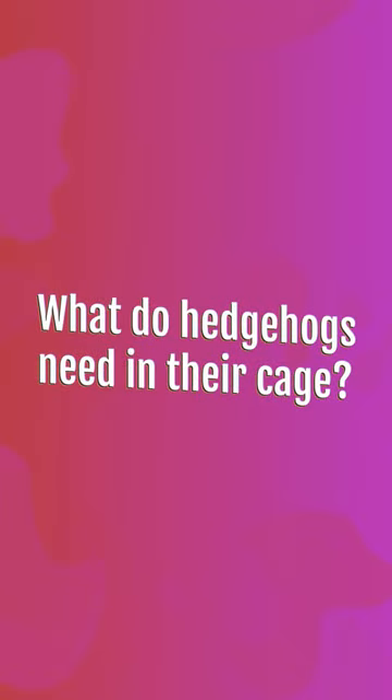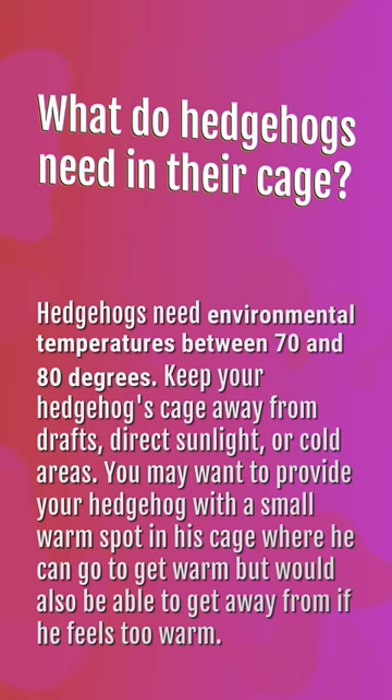What do hedgehogs need in their cage? Hedgehogs need environmental temperatures between 70 and 80 degrees. Keep your hedgehog's cage away from drafts, direct sunlight, or cold areas. You may want to provide your hedgehog with a small warm spot in his cage where he can go to get warm, but would also be able to get away from if he feels too warm.